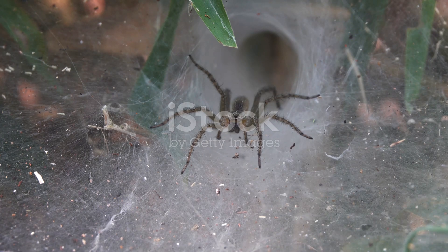What makes this spider so special? It's all about the fangs. These aren't your average spider fangs — they are huge and powerful, and can pierce through fingernails.